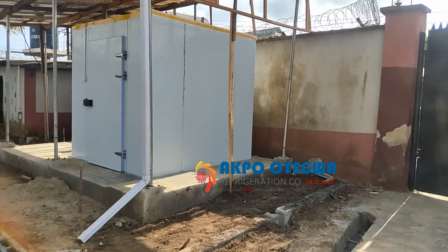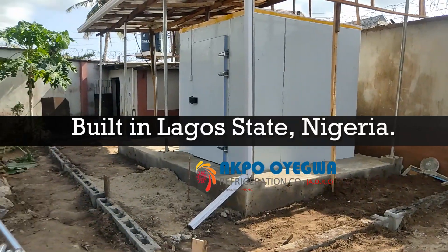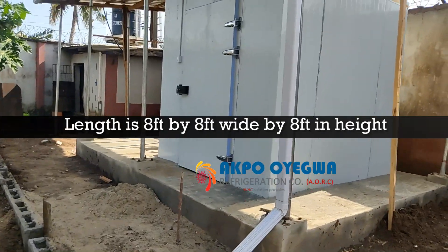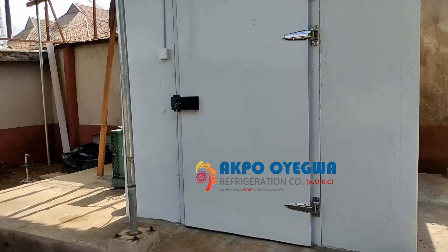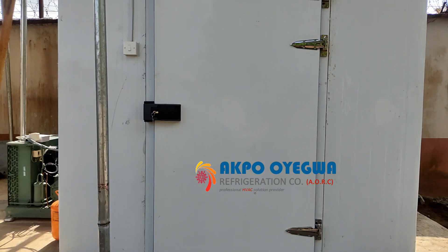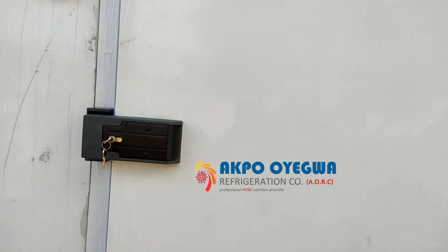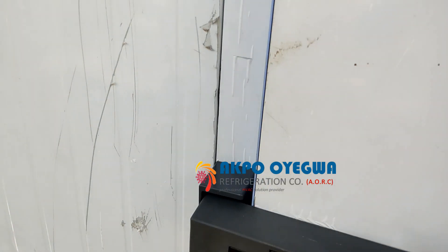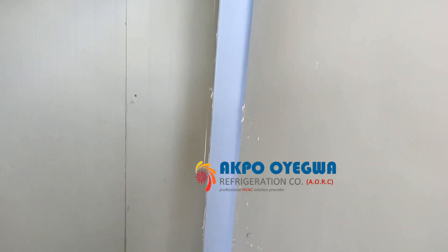This is a solar-powered blast freezer built by Aqua Oyegua Refrigeration Company. It is 8 feet in length, 8 feet wide, and 8 feet in height, built using the best components. I'll be switching on the light, opening the door, and showing what's inside this blast freezer.